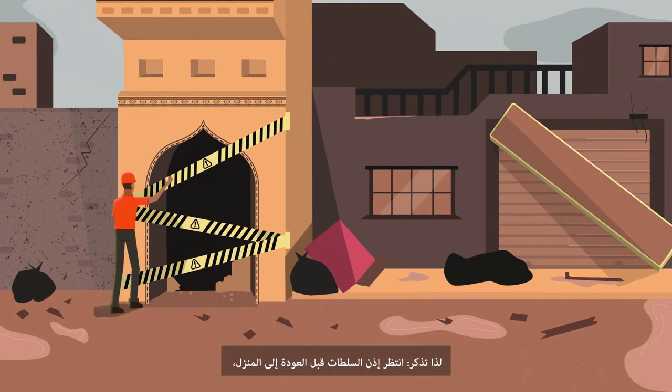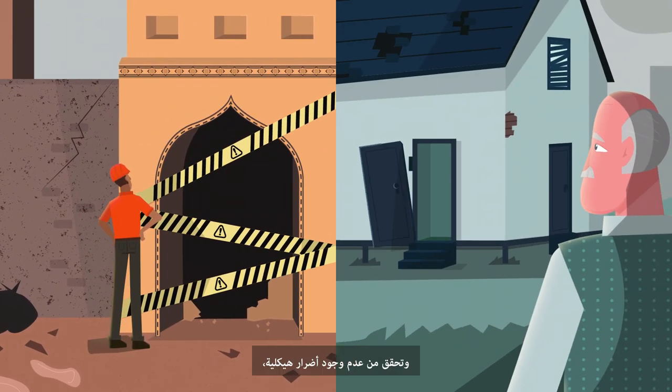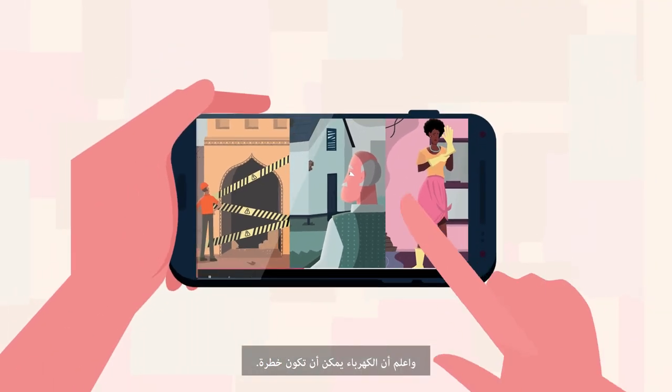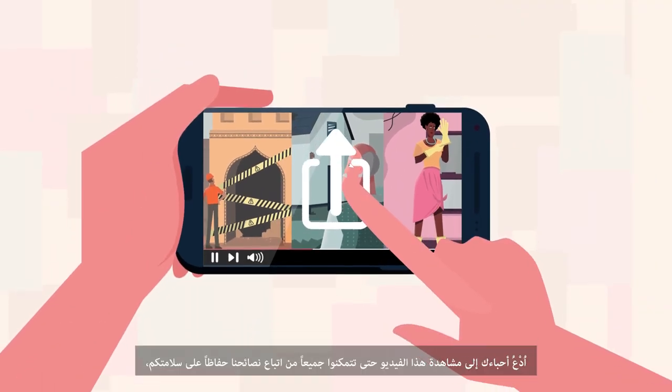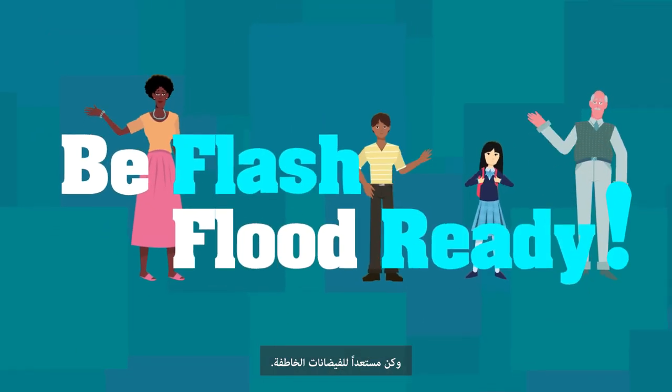So remember: wait for the authorities' permission before you go back home, check for structural damage, and be aware that electricity can be dangerous. Share this video with your loved ones, so you can all follow these tips to stay safe and be flash flood ready.